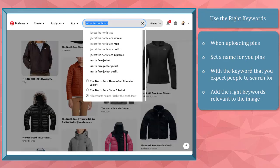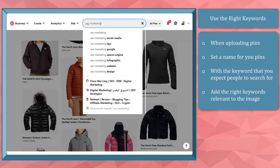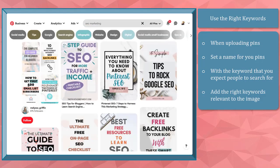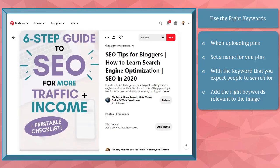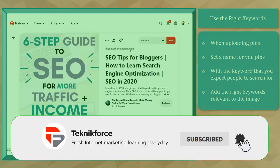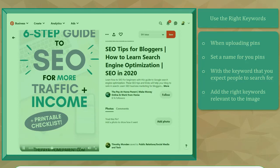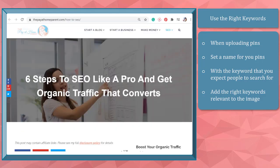To get more website traffic, you need to make your pins discoverable on the platform. First, use the right keywords. Use the Pinterest search engine and the guided tool to add to your list of ideas for the keywords that you will use in your pins or boards title and description. This will tell Pinterest that your pins and boards are relevant to those pinners who are searching for these keywords, increasing your visibility on the search results and the chances of pinners landing on your website.